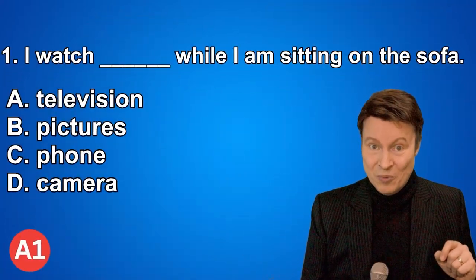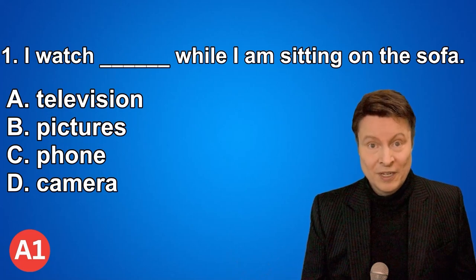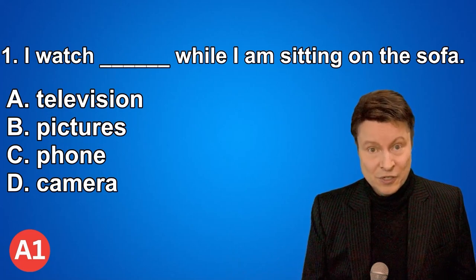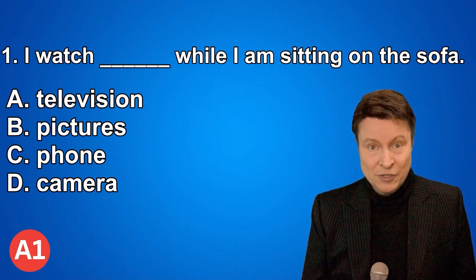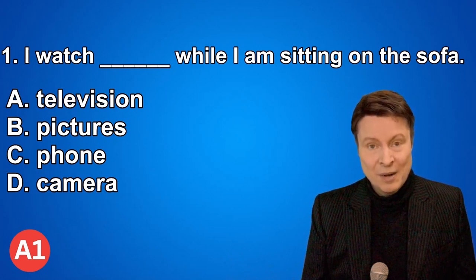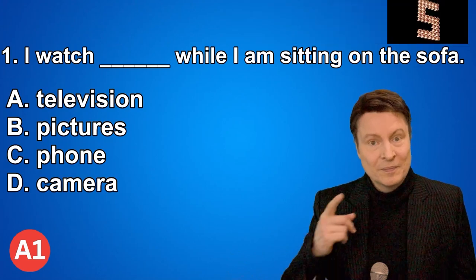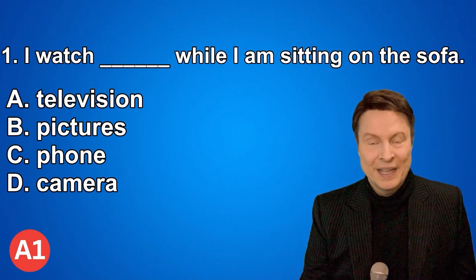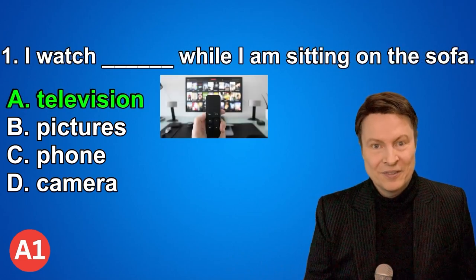Question number one. I watch while I'm sitting on the sofa. A. Television. B. Pictures. C. Phone. D. Camera. And if you thought that the answer was television, that is correct.